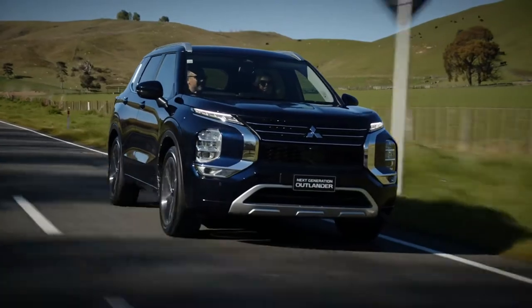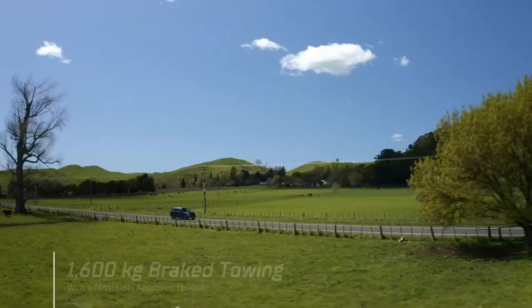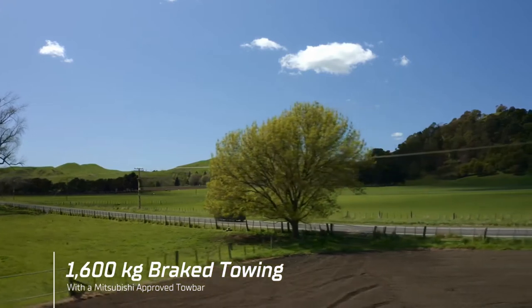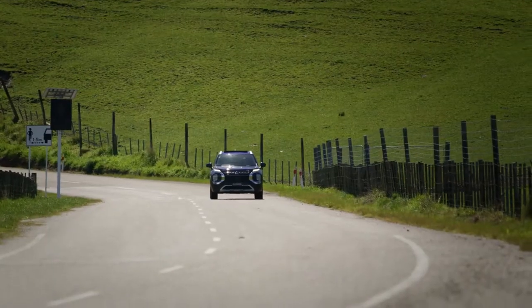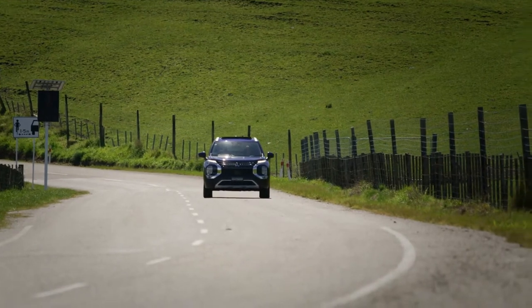With a brake tow rating of 1600 kilograms, the next-gen Outlander is a strong and capable tow vehicle when fitted with a Mitsubishi-approved tow bar. On-board trailer stability assist technology helps you to tow safer.